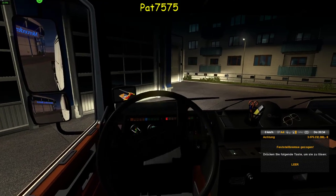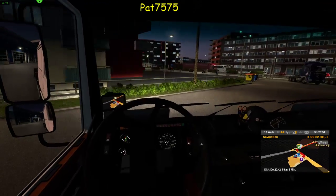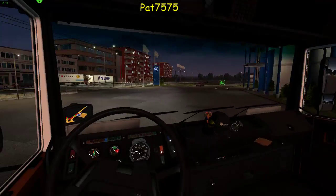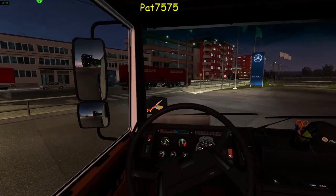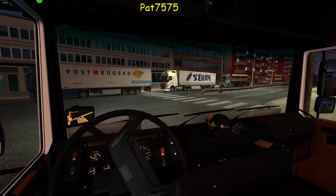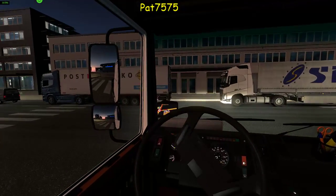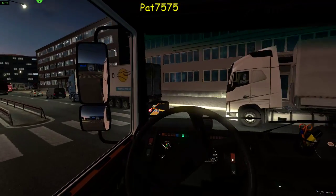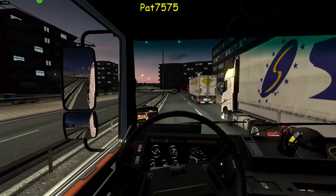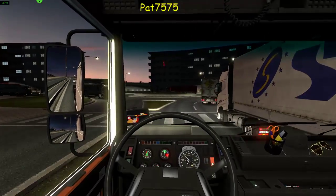Dann schalten wir mal das Licht ein. Und ich würde sagen, dann holen wir die Fracht ab. Das ist ein sehr schönes Auto. Da draußen geht es ja richtig zu. Dann hoffen wir mal, dass wir rauskommen. Da ist die zweite Spur, da können wir fahren. Da vorne ist eh der Kreisverkehr, da können wir dann richtig schön düsen. Und dann passt das.